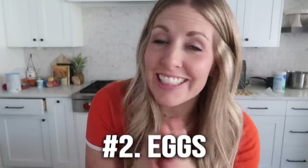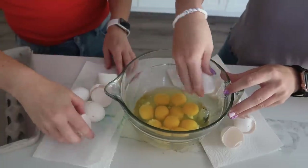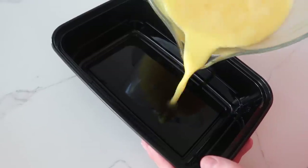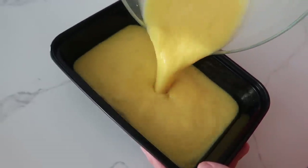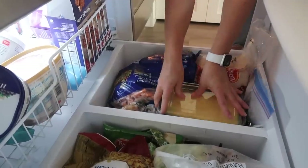Number two is eggs. Did you know you can freeze eggs? One of my favorite ways is to put all 12 eggs into a bowl, whisk them all together, and cook them that way. When you thaw them, this is perfect for a breakfast when you're doing lots of scrambled eggs or even an egg casserole. Freezing eggs will keep them from going bad.